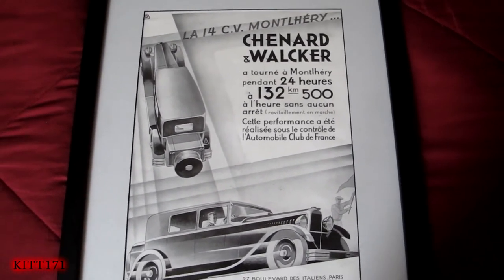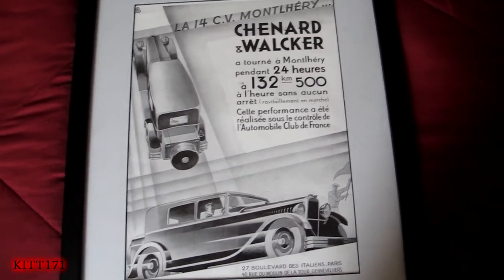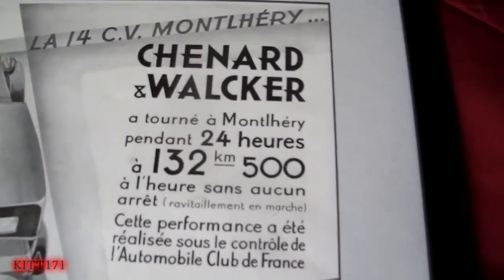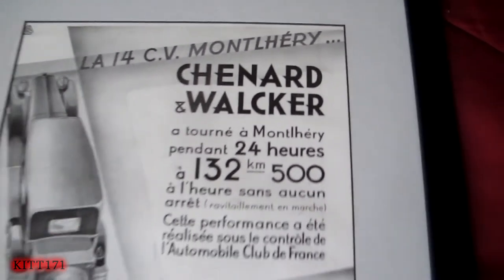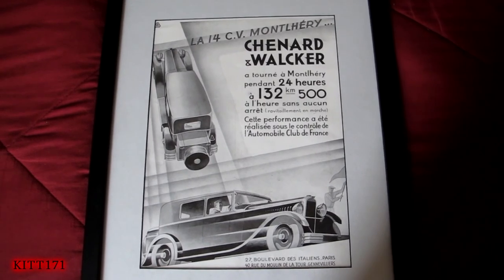So there you go, that's it. Just wanted to show you this thing here. Once in a great while I might do a video on a car show I go to, but instead, here's this. Advertisement for old French cars — Chenard & Walcker. They also make commercial vehicles too. Thanks for watching and listening, and I will see you next time.